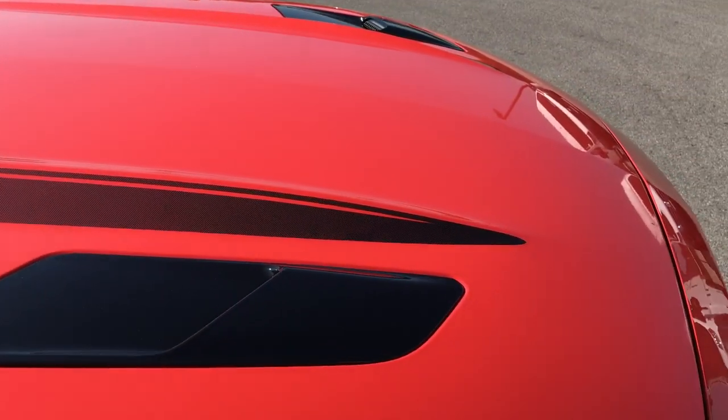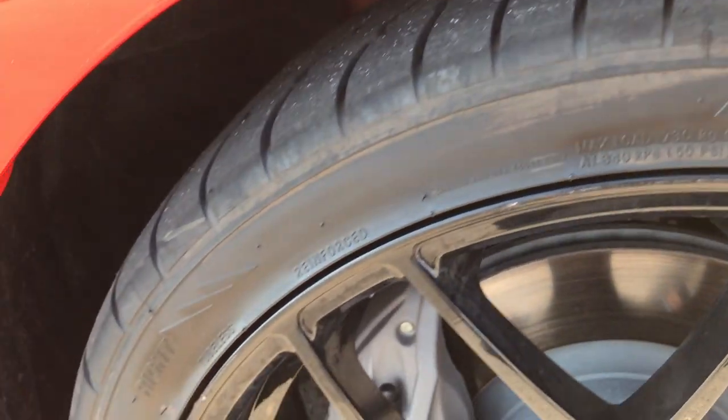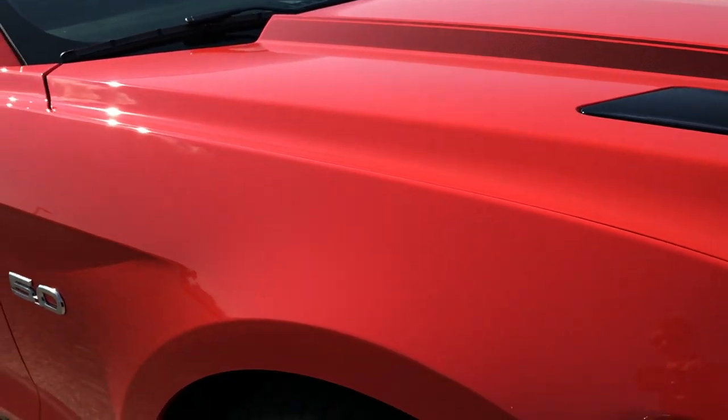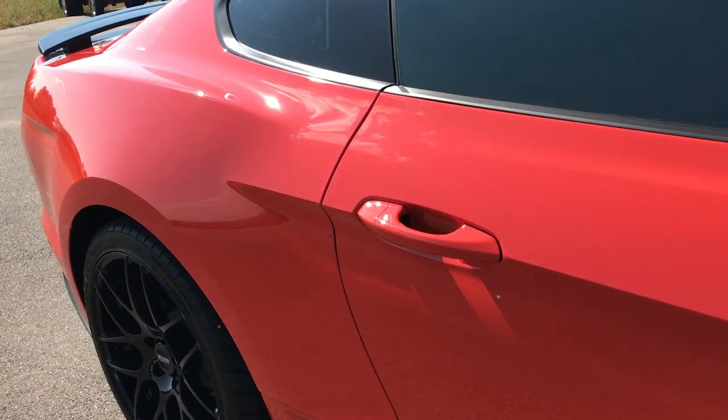The black on the hood are actually decals, so if you didn't like those you could always take them off. The passenger side rim is in excellent condition as well. And as you go down this side of the car you can see just how clean the body is — how reflective and glass-like the paint is.